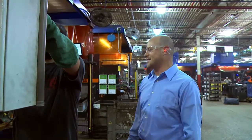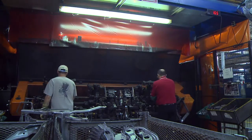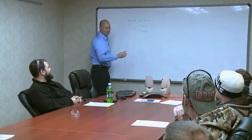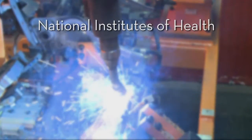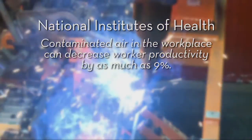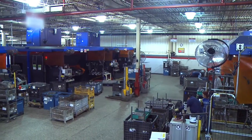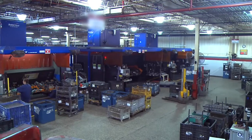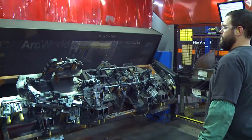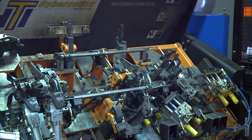Clean air on the manufacturing floor is no longer a luxury or a perk — it's a necessity. Highly skilled workers will not put up with being forced to breathe smoke, fumes and other toxins day after day. The respect companies show for their workers' safety and health often results in less absenteeism and much higher productivity. In fact, a study published by the National Institutes of Health states contaminated air in the workplace can decrease worker productivity by as much as 9%. One of the most profound ways a company can show their employees they care is by eliminating the noxious air in their workplace. Not only is it visibly cleaner, but a company can also avoid interference and scrutiny by the regulatory agencies.